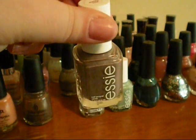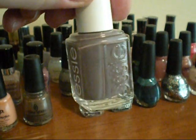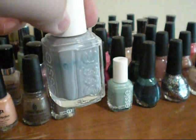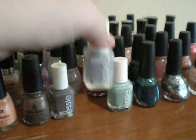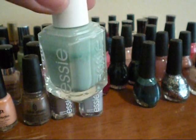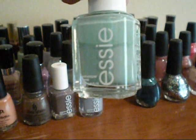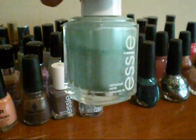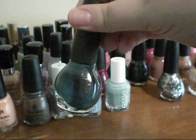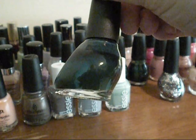This first Essie one is in Merino Cool, and it's just a really nice dark taupe. It doesn't have any shimmer or anything in it, and it's kind of on the purple-y side. This is the lavender color. The last Essie color that I have is Turquoise and Caicos, and this is a really popular one — it's like a green-blue minty color, and it doesn't have any shimmer. This is from Nicole by OPI, and this is the Kardashian collection, and this is in the shade Khloe Had a Little Lamb, and this is a really, really dark green, almost like a hunter green.